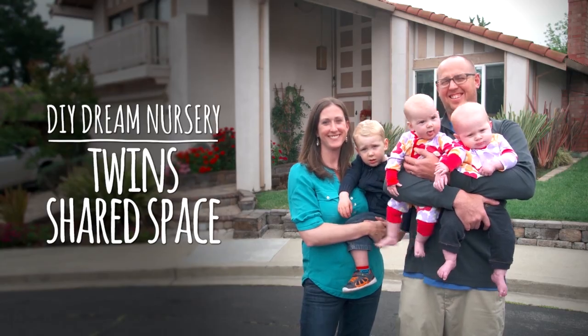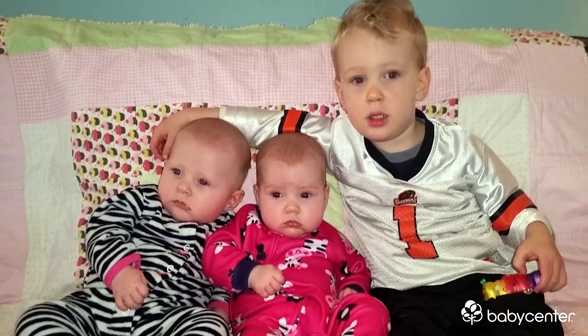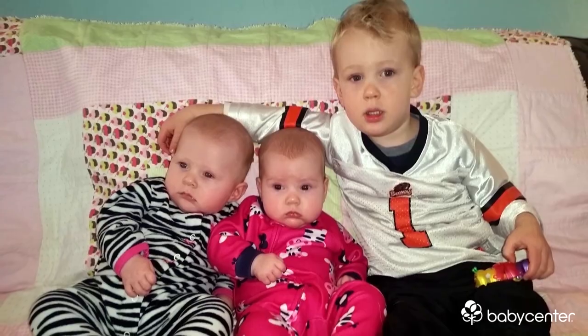I'm Kristen and this is my husband Chell. We have three children. Oliver is 27 months and our twin girls Addison and Isabelle are just shy of six months at this point.